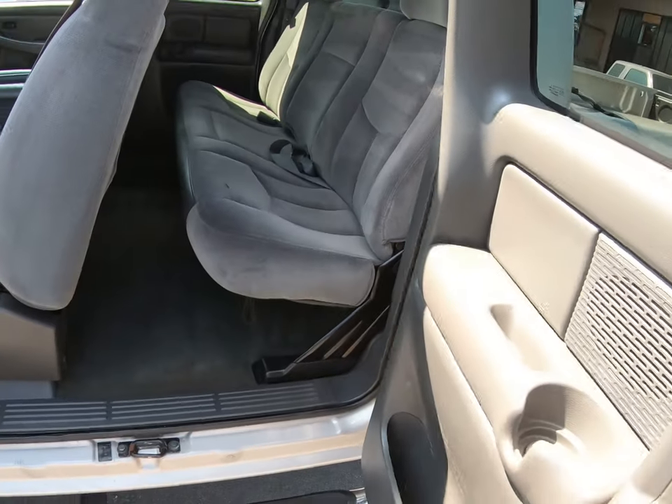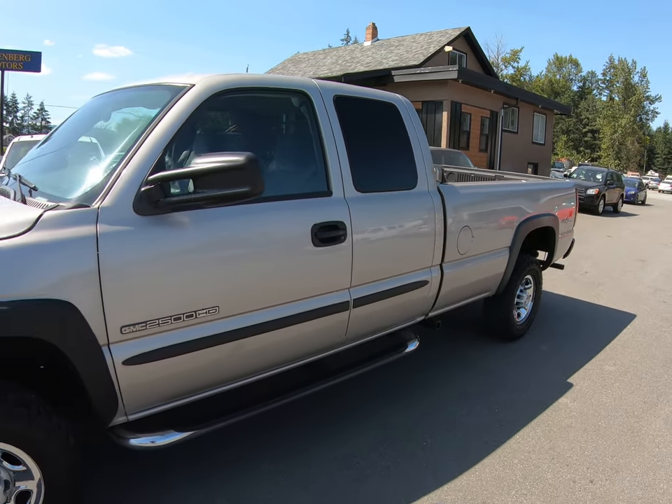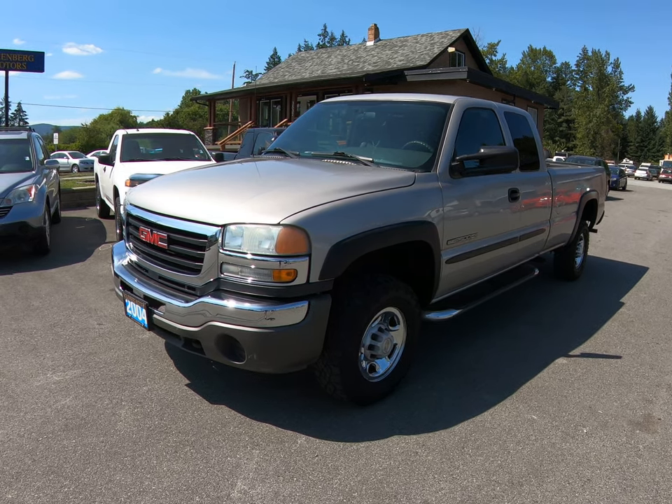It runs and drives great. You can view this GMC Sierra 2500 HD long box 4x4 at Kohlenberg Motors at 3537 Couch on Lake Road in Duncan.